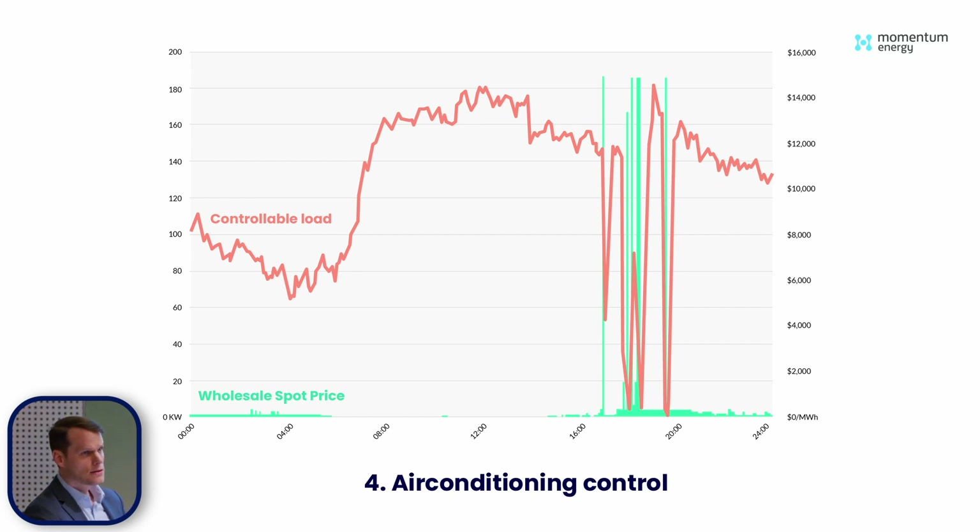Some learnings on this project are around comfort. We've built a virtual red button that the customer can push at any time in case there are thermal comfort issues or they're not happy with what we're doing. We've been doing this for over a year, including last night, and they've never once felt the need to press that button. It just shows how we're able to generate value pretty much without impacting the customer in any way. We're very keen to scale this.